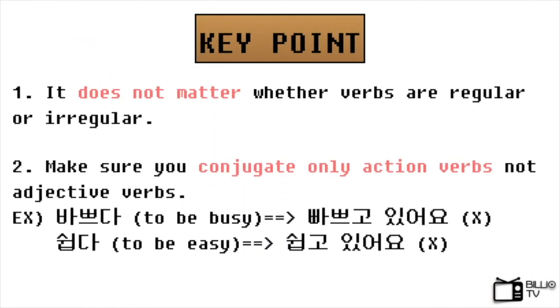There are more points to make sure. First, you don't need to worry about the irregular forms — just remove 다 and place the right progressive tense endings. Second, and more importantly, make sure you conjugate only action verbs, not adjective verbs. For example, if you conjugate 바쁘다 or 쉽다 into the progressive tense, they do not make sense at all — they sound very weird.